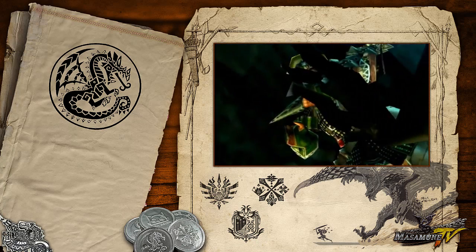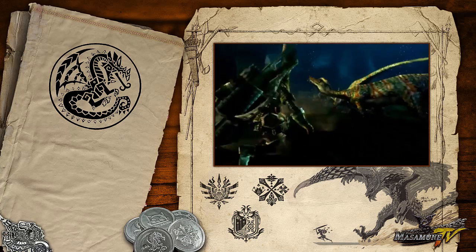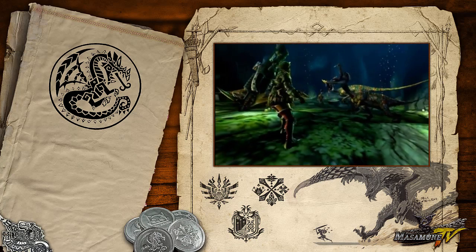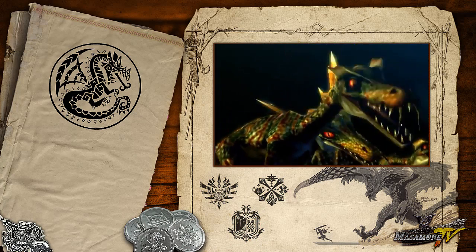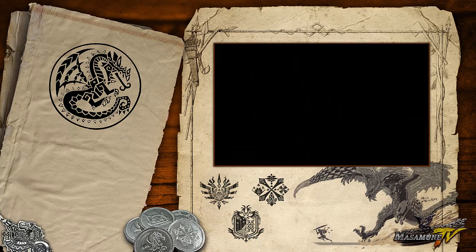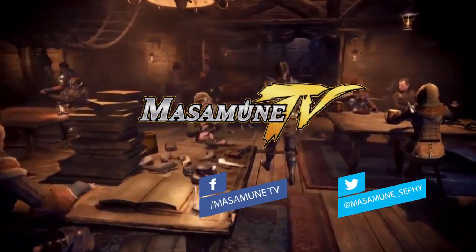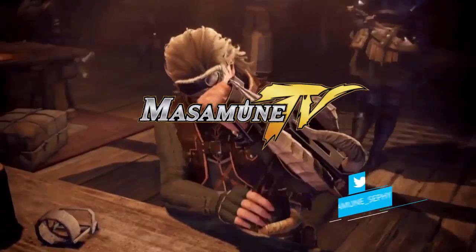Espero que les haya gustado esta enciclopedia gigántica. En el próximo episodio veremos al Gendron. Si te gustó el video, por favor suscríbete y sígueme en las redes sociales como Twitter o Facebook.